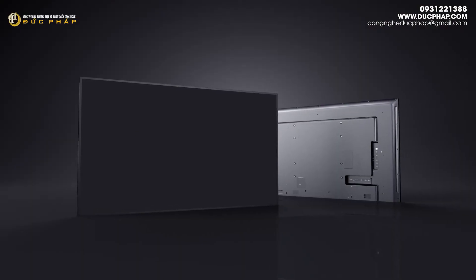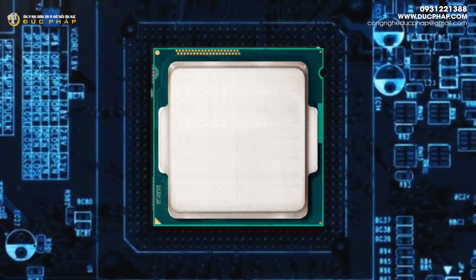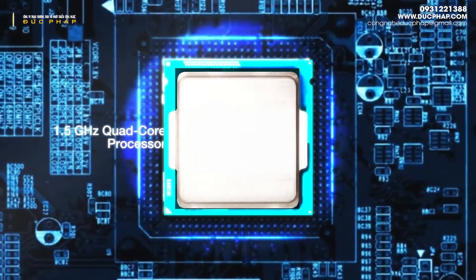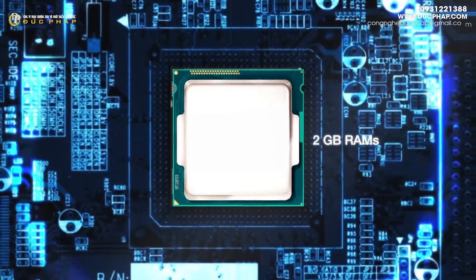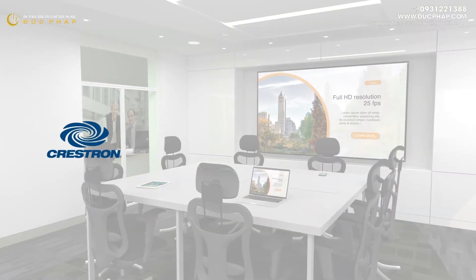The CDE Series of 4K displays also feature smart display functionality with a built-in 1.5 GHz quad-core processor, 2 GB RAM, and plenty of internal storage.